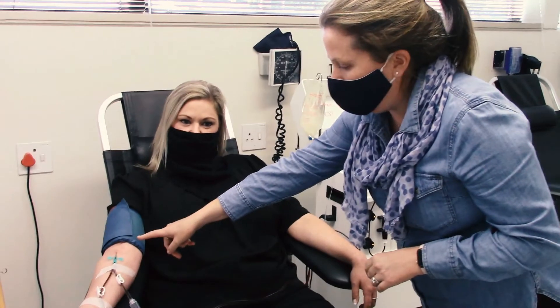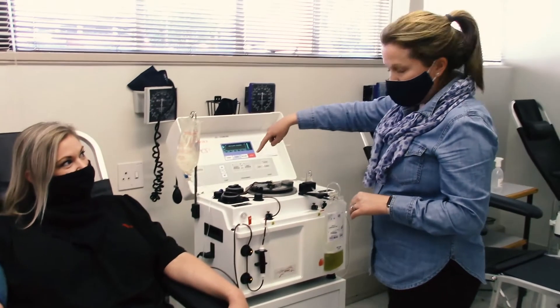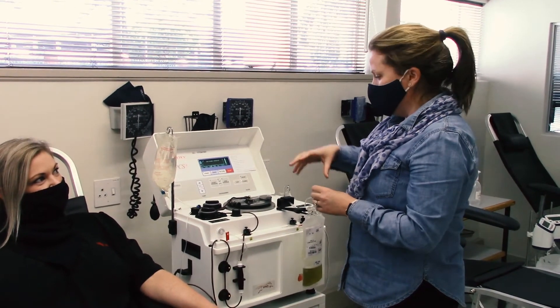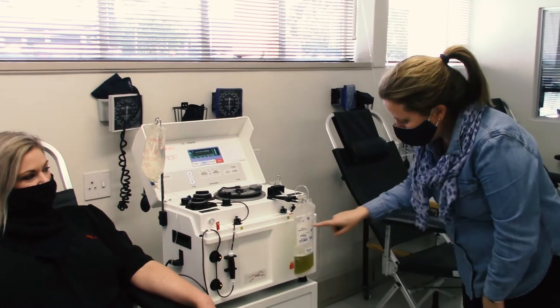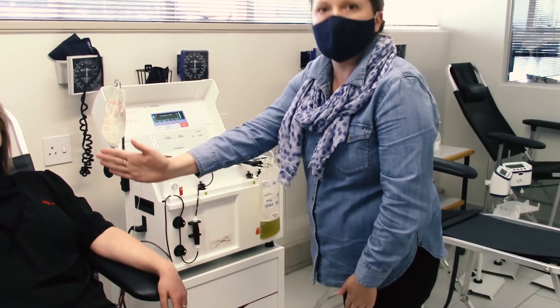There's a needle placed in her arm and her blood is taken up into this machine. Here it's spun and separated into the red cells and plasma. And just the plasma is being collected here while the red cells are returned to her.